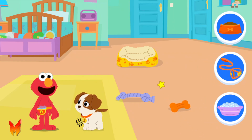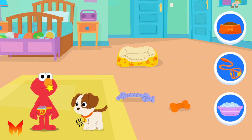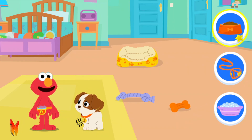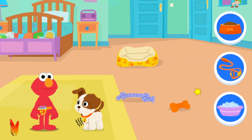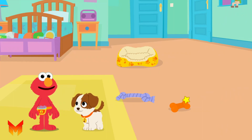Looks like Tango needs something! Elmo wonders what it could be! See how Tango is moving kind of slow and has a grumbling tummy? To play? A bath? Some food! Let's go to the kitchen!